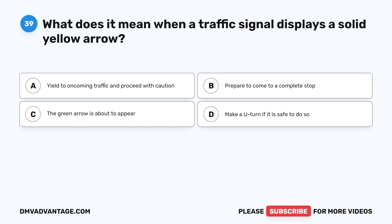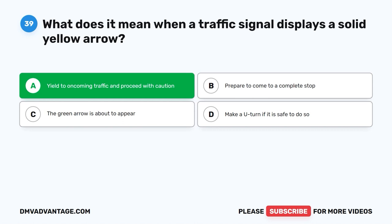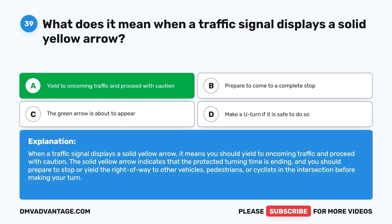Question 39. What does it mean when a traffic signal displays a solid yellow arrow? A. Yield to oncoming traffic and proceed with caution. B. Prepare to come to a complete stop. C. The green arrow is about to appear. D. Make a U-turn if it is safe to do so. The correct answer is A. When a traffic signal displays a solid yellow arrow, it means you should yield to oncoming traffic and proceed with caution. The solid yellow arrow indicates that the protected turning time is ending, and you should prepare to stop or yield the right-of-way to other vehicles, pedestrians, or cyclists in the intersection before making your turn.